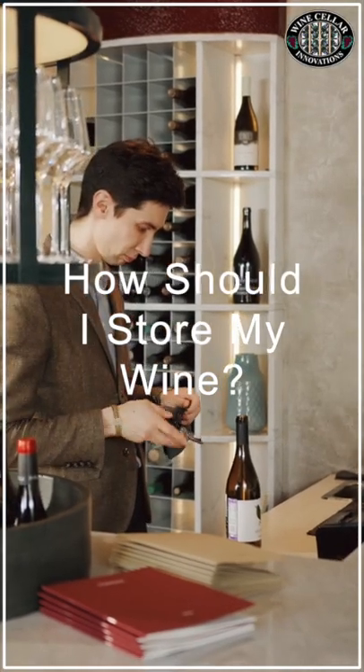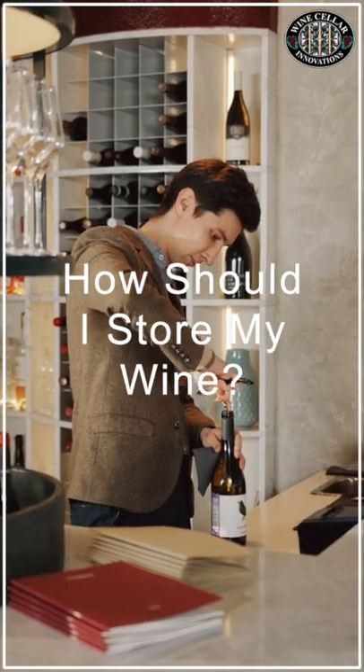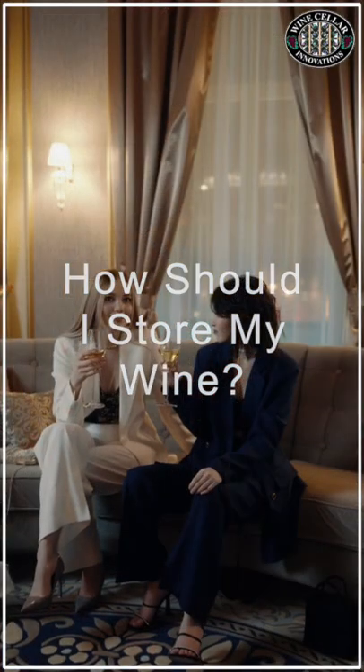Have you ever wondered why wine bottles are stored on their side? Have you thought about whether or not you can store your bottles upright for long periods of time? This is definitely a topic worth exploring, so let's do just that.